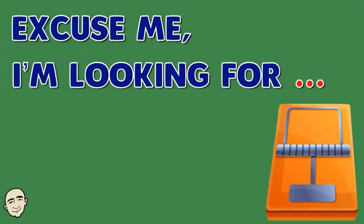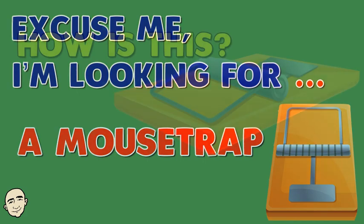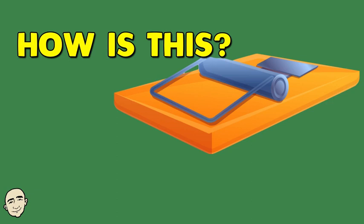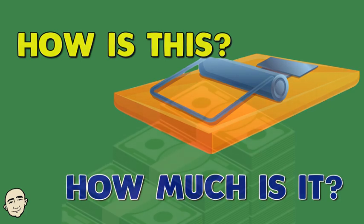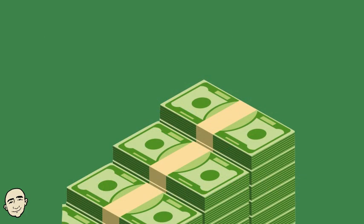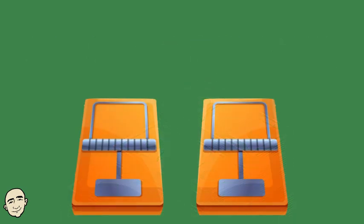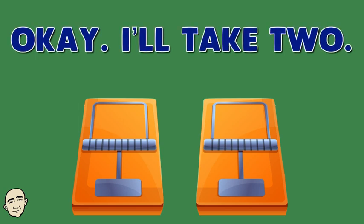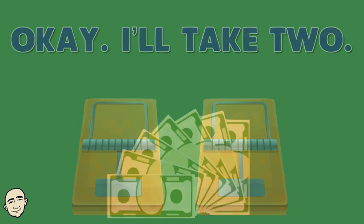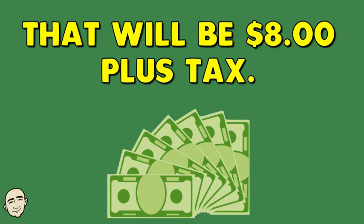Excuse me, I'm looking for a mousetrap. How is this? How much is it? It's $4. Okay, I'll take two. That will be $8 plus tax.